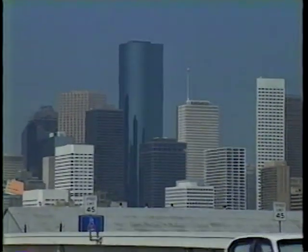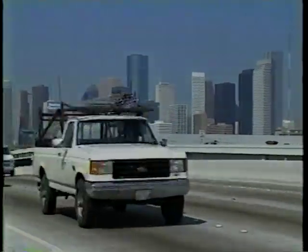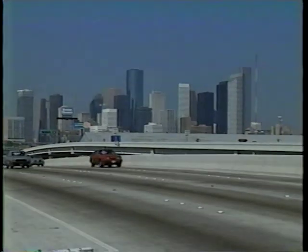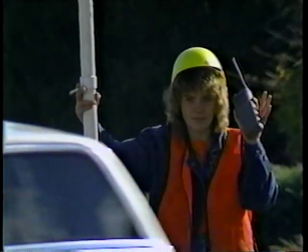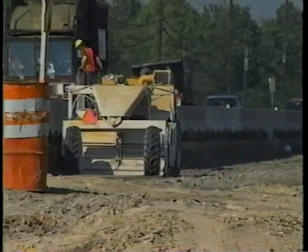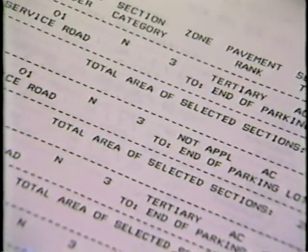Pavement management systems are receiving wide support nationally. The Federal Highway Administration has directed each state Department of Transportation to develop or adopt a statewide pavement management system. The idea is spreading, and many regional planning commissions and counties have already adopted plans. So when you find yourself in the time and money crunch of too much road to fix and not enough money to do it with, take a serious look at road management.